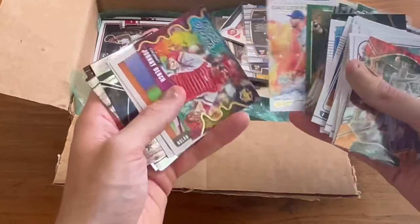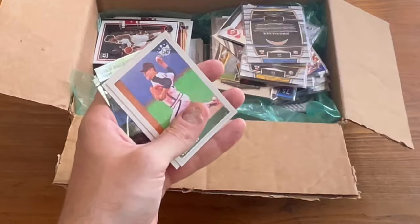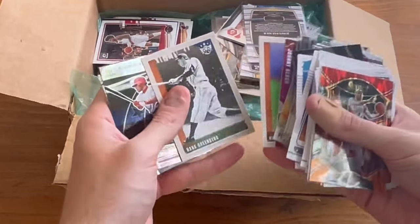Pete Alonso Gallery of Stars. Nice Johnny Bench card. Nolan Ryan. Hank Greenberg.